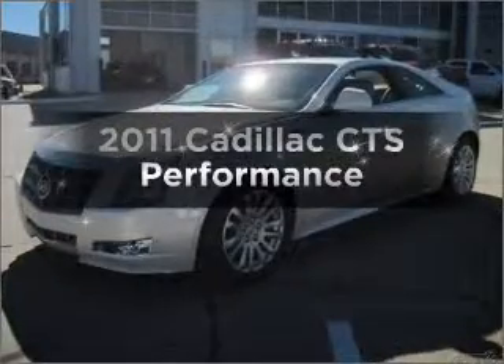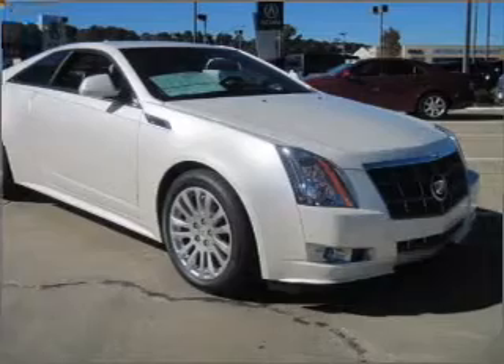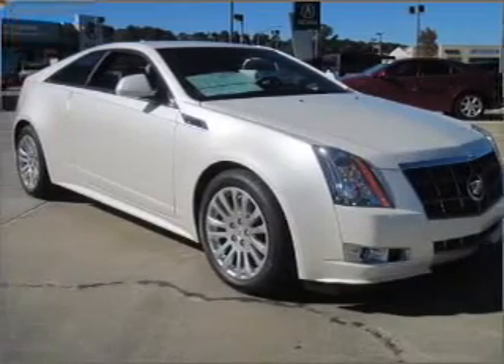Get noticed in this 2011 Cadillac CTS. If you're looking for an automobile with great attributes, look no further.